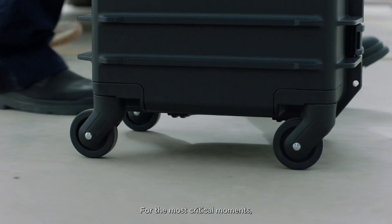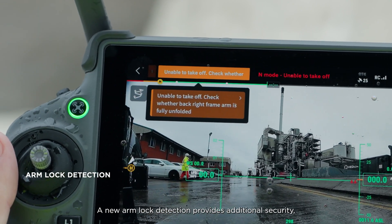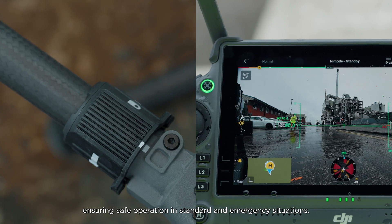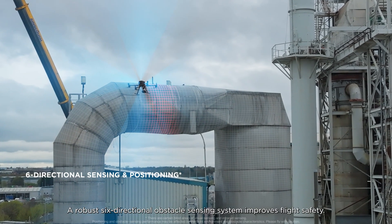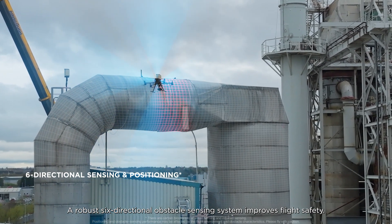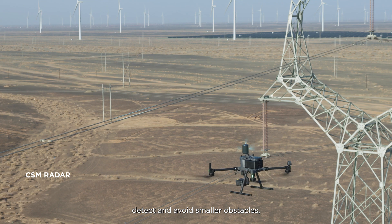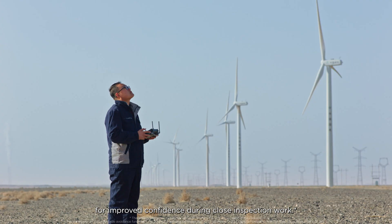For the most critical moments, flight safety is always a top priority. A new arm lock detection provides additional security, ensuring safe operation in standard and emergency situations. A robust six-directional obstacle sensing system improves flight safety. With a millimeter-wave radar, detect and avoid smaller obstacles, such as wiring, for improved confidence during close inspection work.